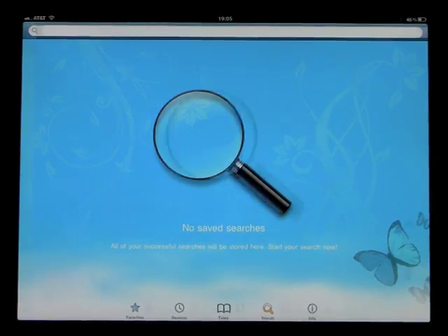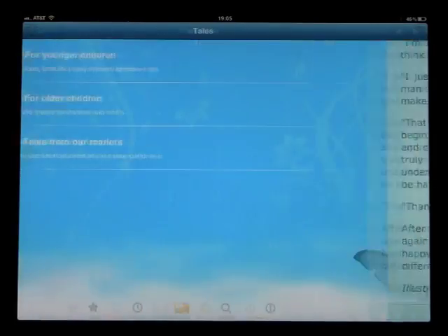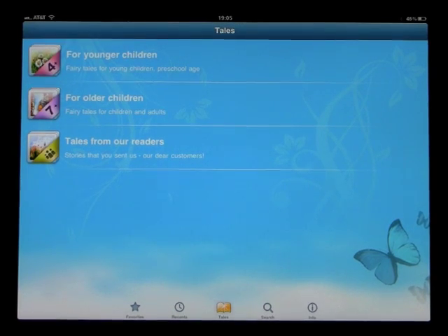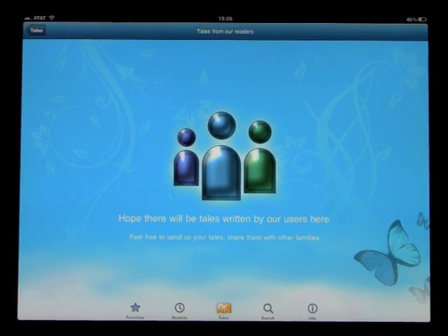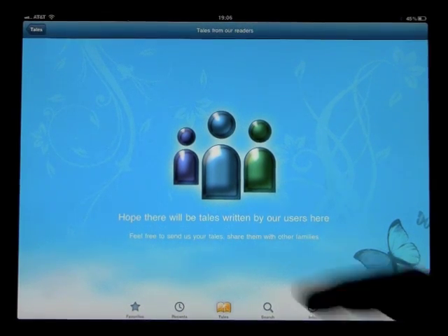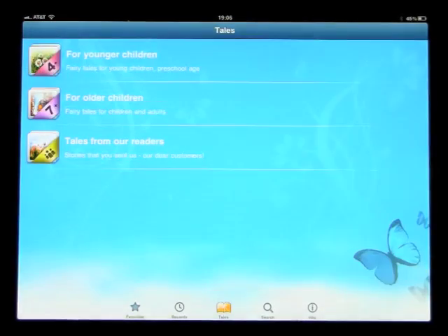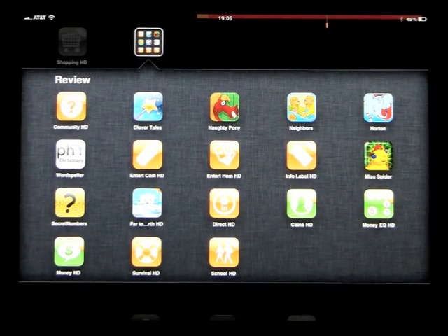Going back to the home screen — this part here will develop over time as parents and people that enjoy writing children's stories may want to send in their story and have it featured on the actual app. Overall, a very nice application — something that involves your child reading, or involves you reading to the child. This application is called Clever Tales.